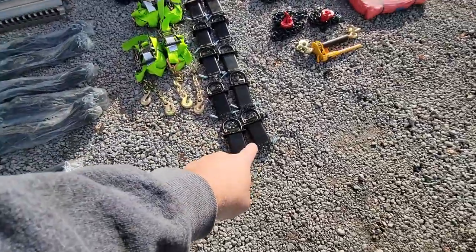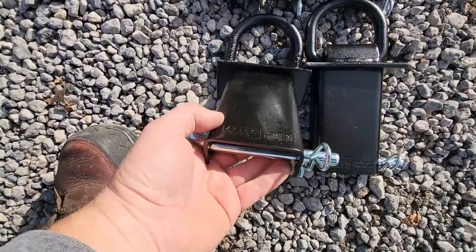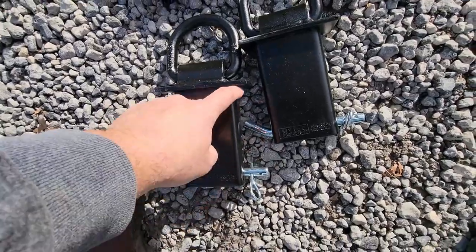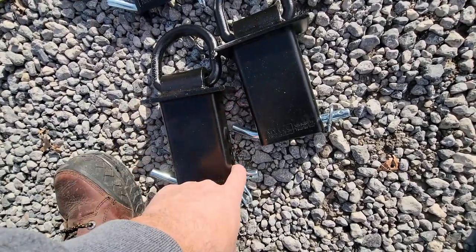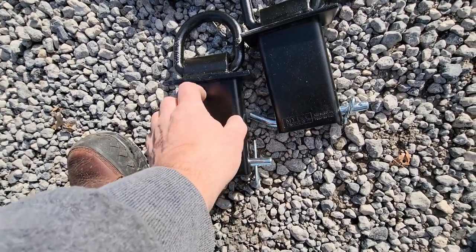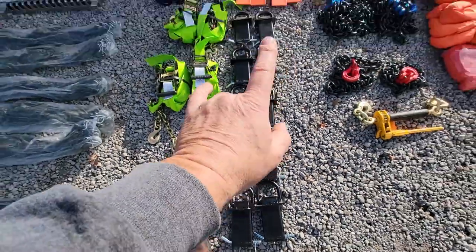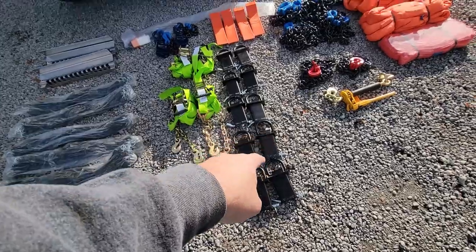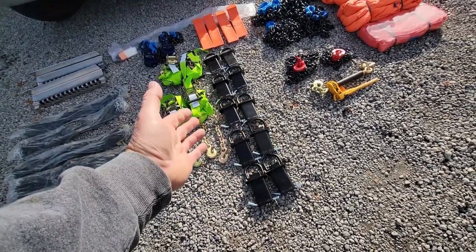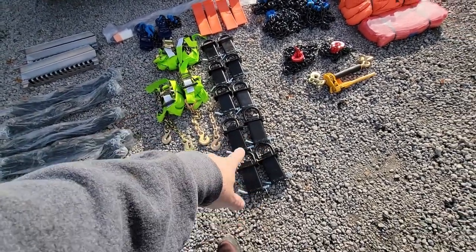Next are these stake pocket D-rings. These things have a working load limit of 4,700 or 5,400 pounds. I got the ones that are adjustable for different size stake pockets — you slide them in the stake pocket and run your pin through. They're adjustable by width as well. I've chosen the ones that fit my stake pockets tight, and we're going to put those in the trailer because I'm constantly chewing up the stake pockets with chains. The trailer is already 102 inches wide. I picked up 10 of those.